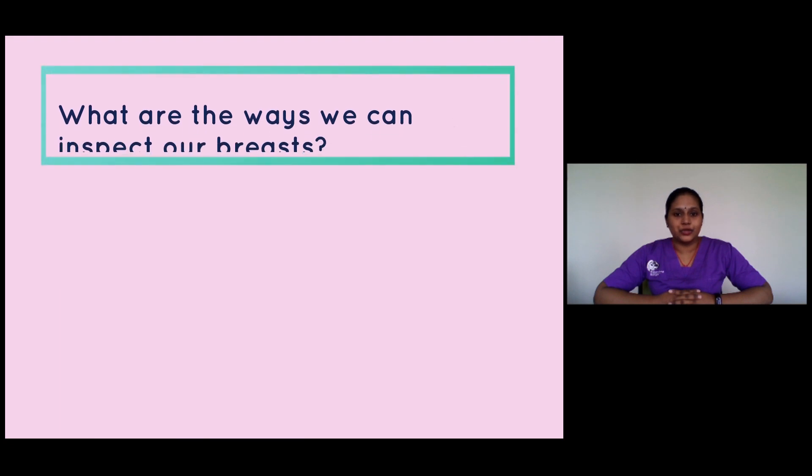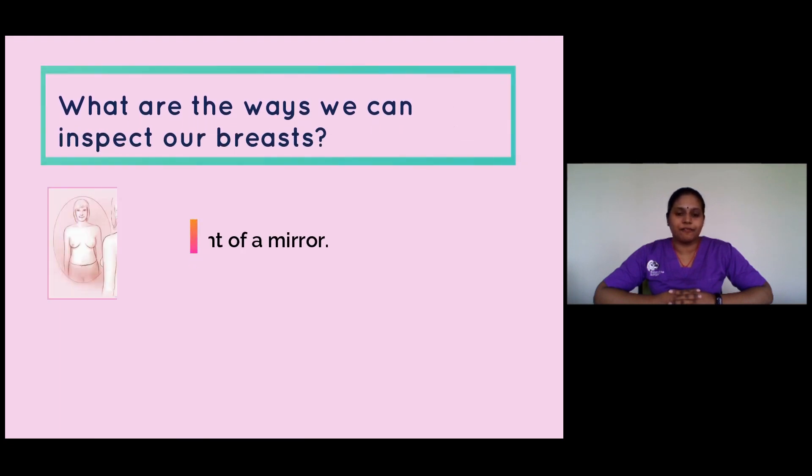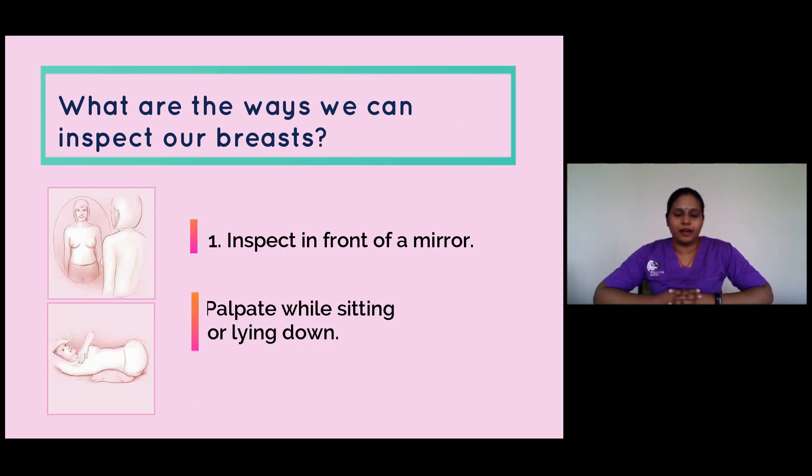There are two ways how we can inspect and feel our breasts. Number one, inspect in front of a mirror. Number two, feel while in a sitting and lying down position.